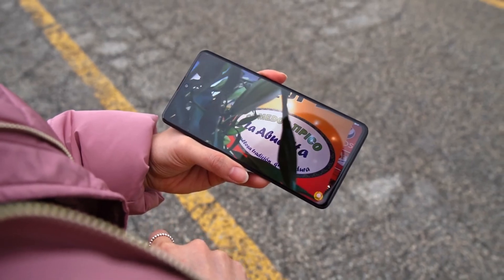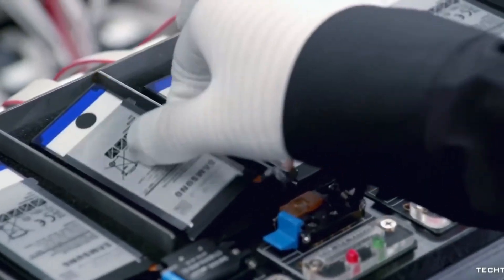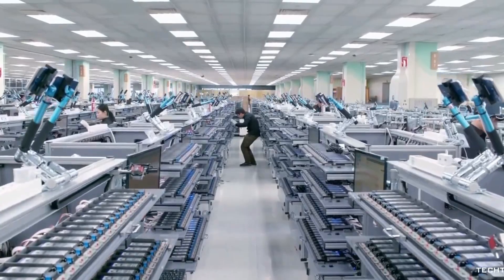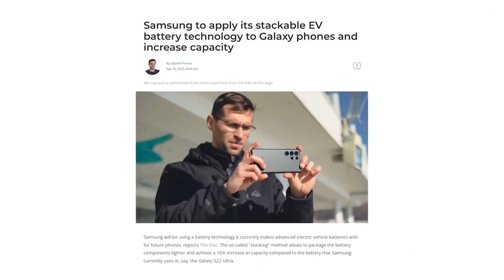Currently smartphone batteries are based on lithium, which is not long-lasting and in some cases not very safe. So many companies including Samsung are working on a new type of battery based on graphene, which is expected to give much more battery backup, but it looks like it will take years to make them.